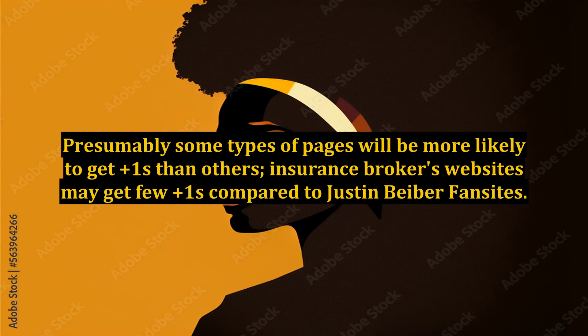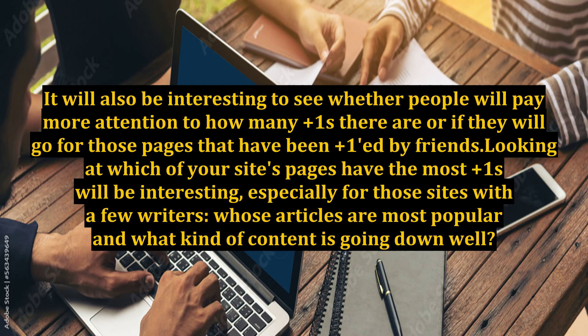Presumably some types of pages will be more likely to get Plus Ones than others — insurance brokers' websites may get few Plus Ones compared to Justin Bieber fan sites. It will also be interesting to see whether people will pay more attention to how many Plus Ones there are, or if they will go for those pages that have been Plus Oned by friends.